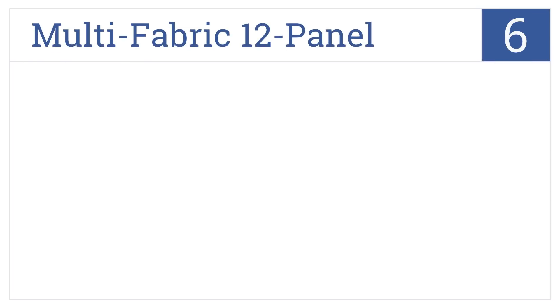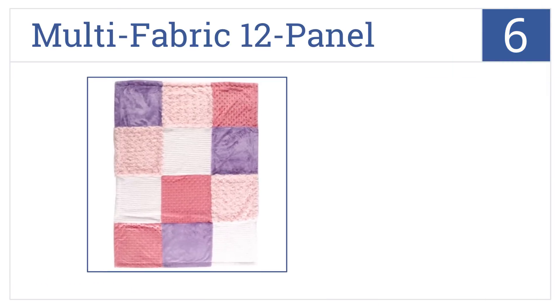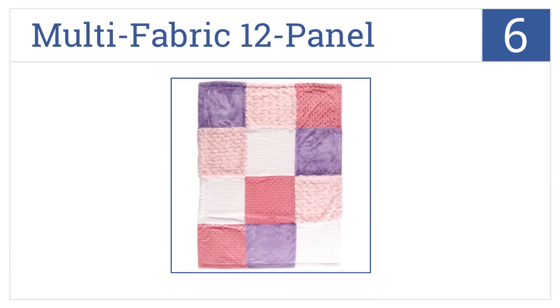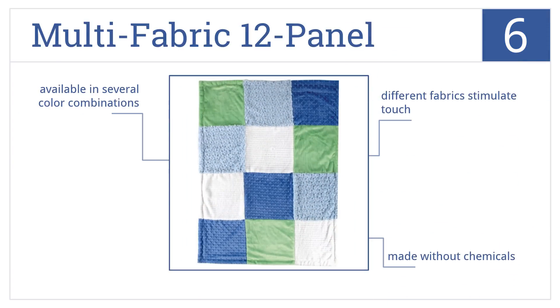Moving up our list to number six, the Hudson Baby multi-fabric 12 panel blanket has a timeless, elegant design that looks as good in a crib today as it might have in the 19th century. They're made without any chemicals and are available in several color combinations. The different fabrics stimulate touch.